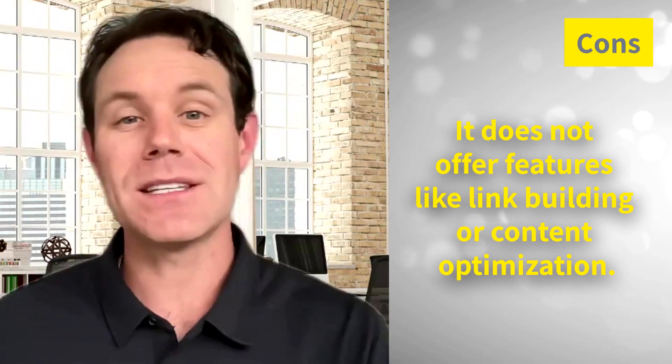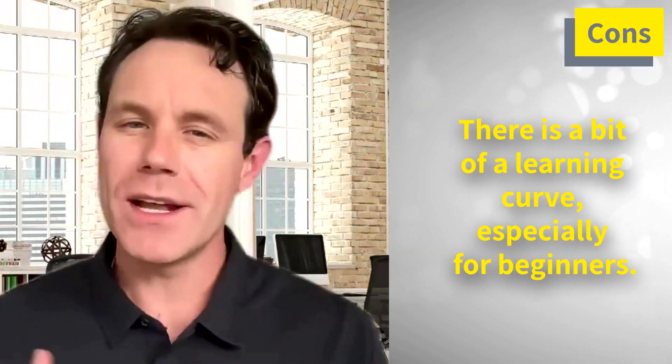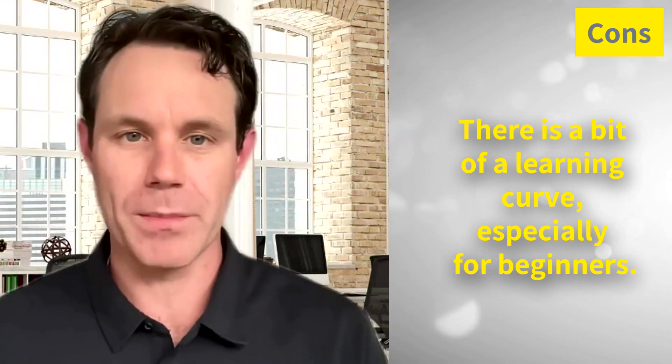On the con side, BrightLocal does not offer features like link building or content optimization, and there is a bit of a learning curve, especially for beginners. Despite these cons, BrightLocal is a powerful tool that can help you get the complete picture of your local SEO efforts and make data-driven decisions to improve your rankings.